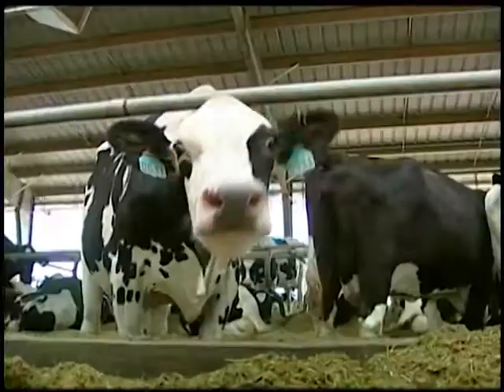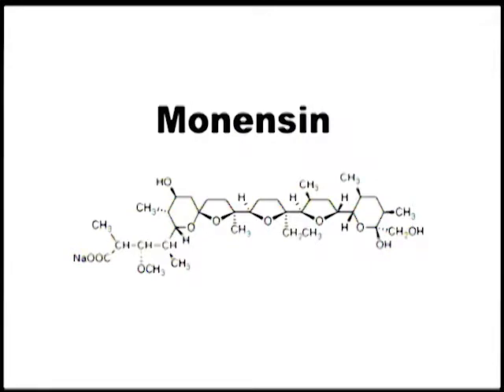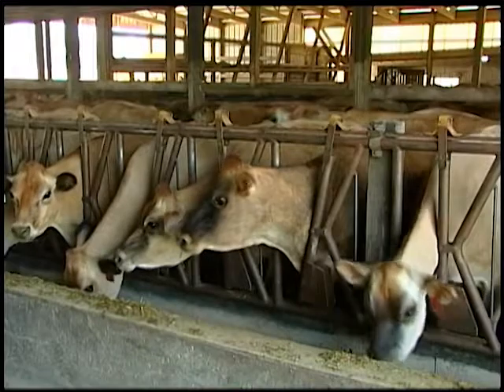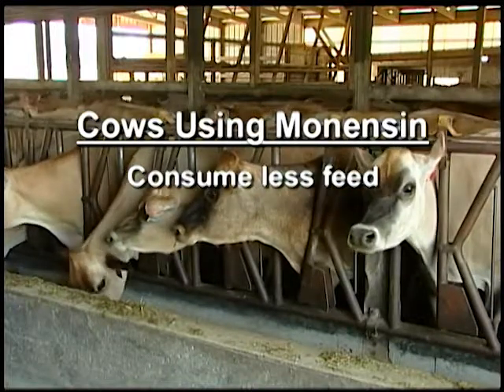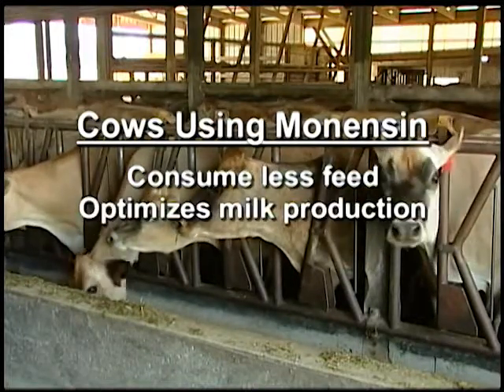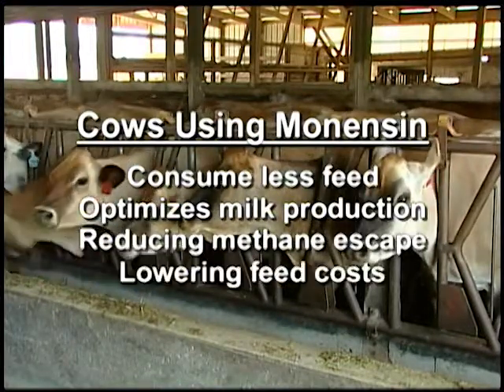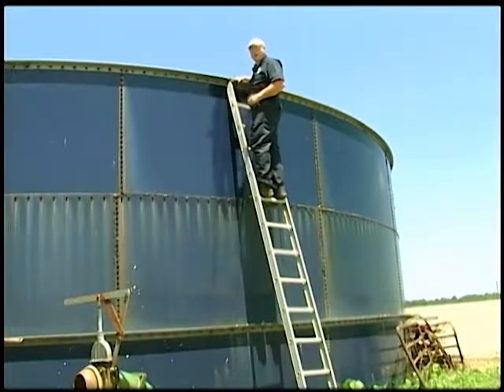Don't worry about dairy cows being a major polluter of our environment. A major pharmaceutical company has developed a feed additive called Monensin for beef and dairy cows that actually improves rumen efficiency, reducing methane escape. In addition, cows fed this ingredient consume significantly less feed but still optimize their milk production. Certainly a win for everybody — reducing escape of methane into the environment and lowering feed costs while improving performance.